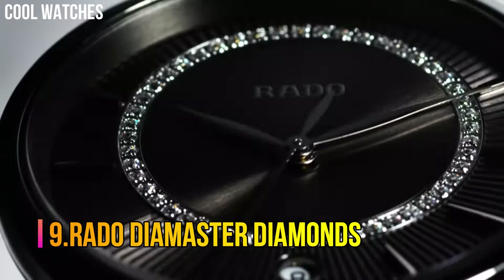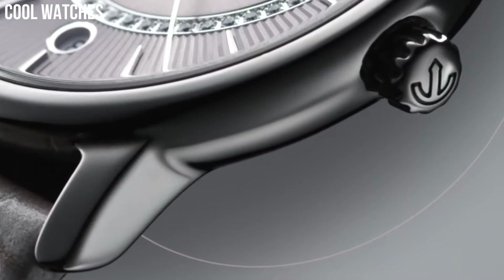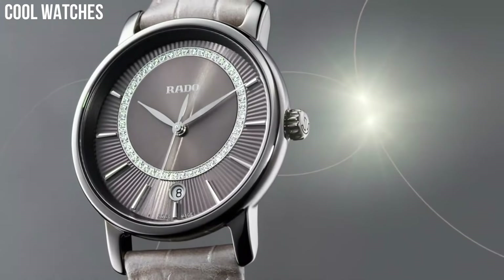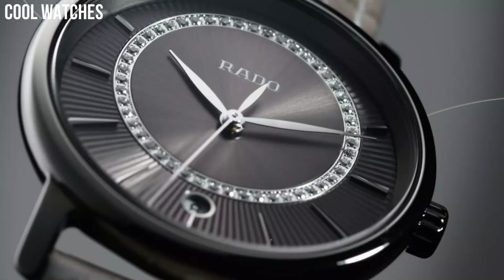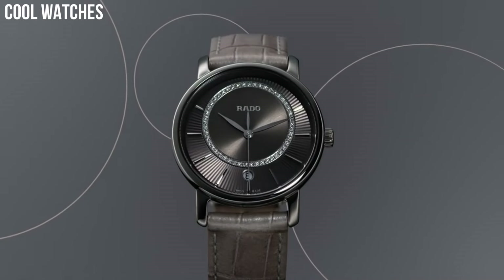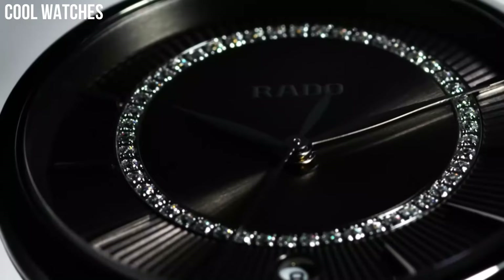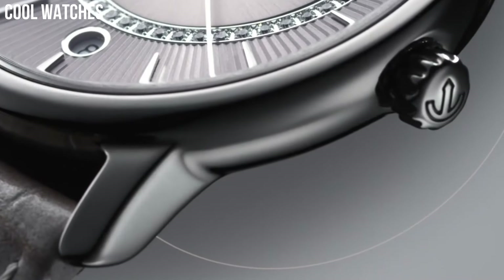Number 9: Rado Diamaster Diamonds. Item Shape Round, Dial Window Material Sapphire Crystal, Display Type Analog, Case Diameter 33mm, Band Material Leather. Diamonds bring a touch of glamour to the pared-down minimalistic design of the Diamaster Collection. With a dial designed to dazzle, the Diamaster Diamonds gives you time to shine.